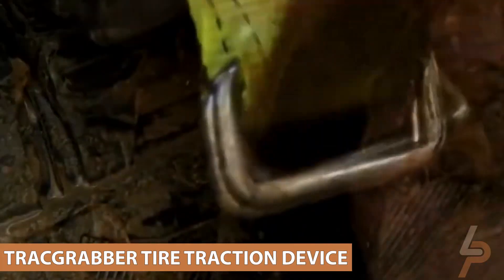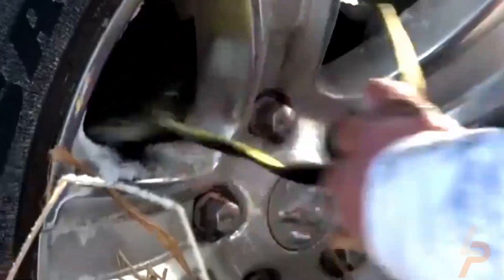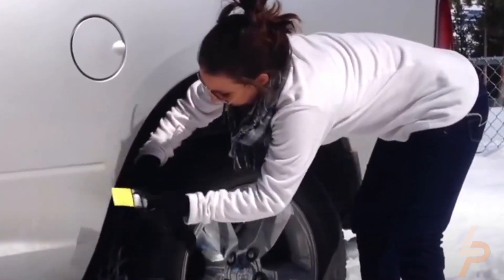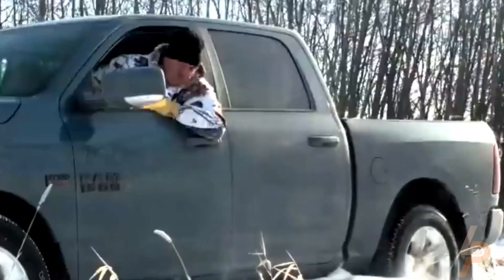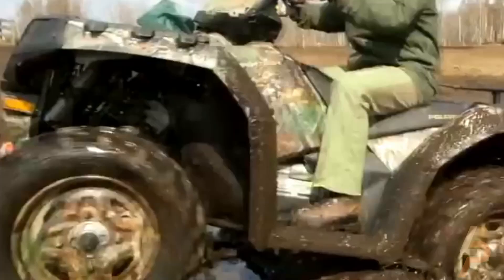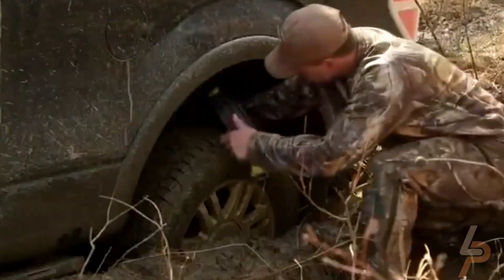Track Grabber Tire Traction Device. A quick, simple, and effective solution when your vehicle is stranded in all types of terrain and adverse weather conditions. Rescue yourself with this must-have vehicle recovery tool — no need for expensive tow trucks. These tire traction straps help your slipping tires get unstuck in poor traction situations such as snow, ice, sand, or mud.